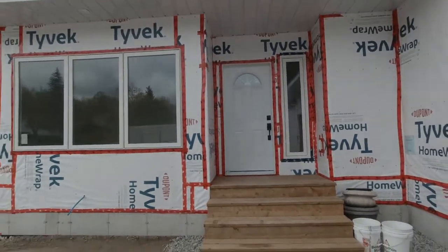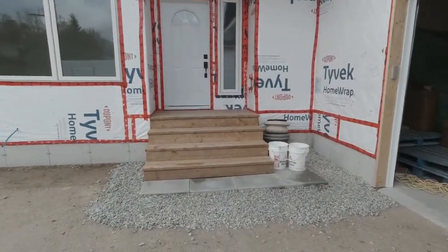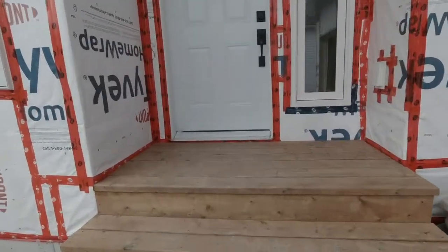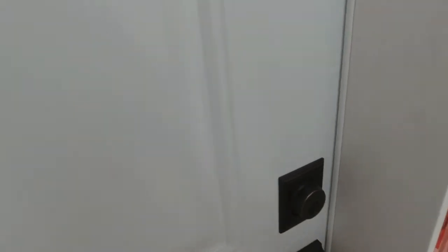Today is inspection day. As you can see, it has changed since last time. We now have a front step and a front door handle. I think I can probably even go in through that door — I have a key in my pocket here. Let's take a look at the new dream home.